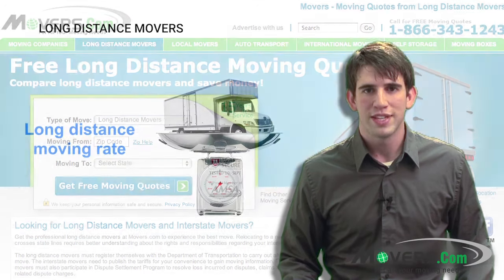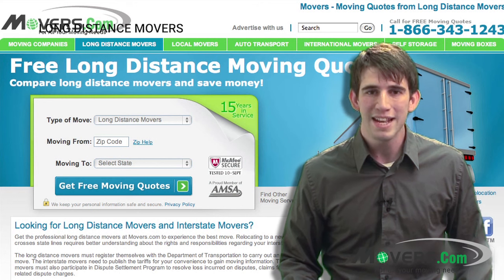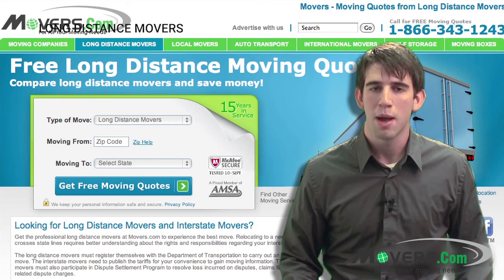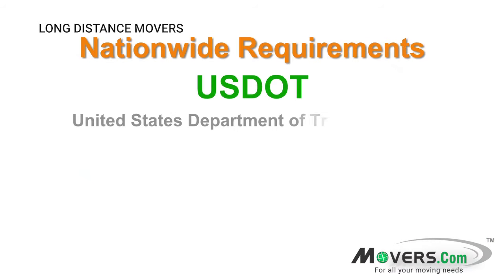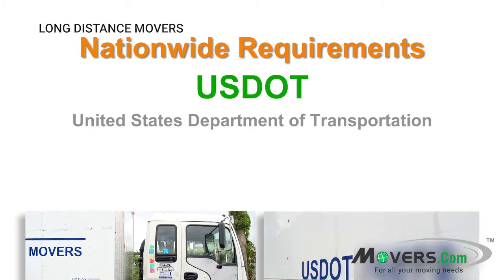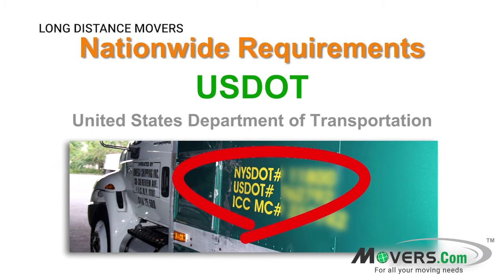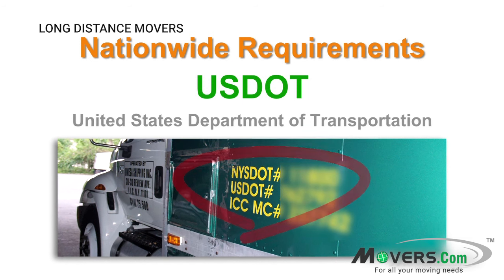Now that you know what a long-distance move entails, let's discuss the licensure and insurance that a long-distance mover is required to have. Any company handling a long-distance move must have a federal identification number, known as a United States Department of Transportation number. The U.S. DOT number is a way for the government to identify a particular carrier when collecting information from audits, compliance reviews, inspections, and other datasets. It is also used as a tool for enforcing and monitoring safety regulations.